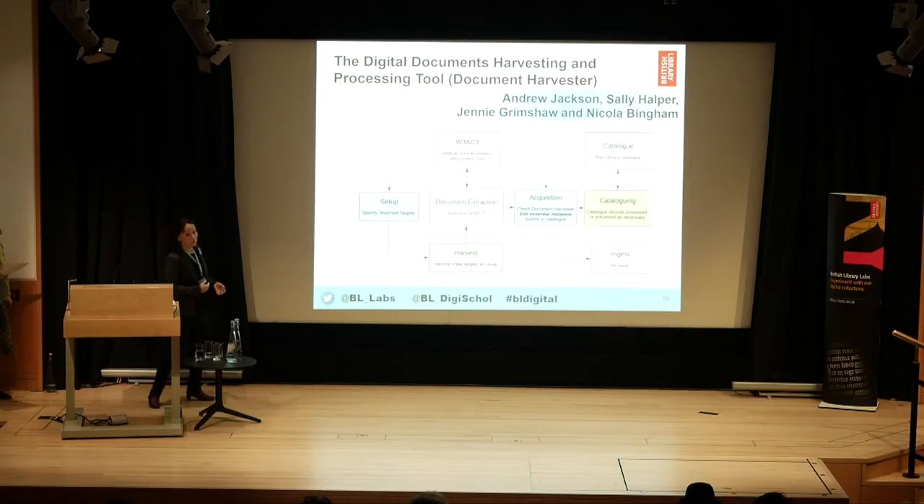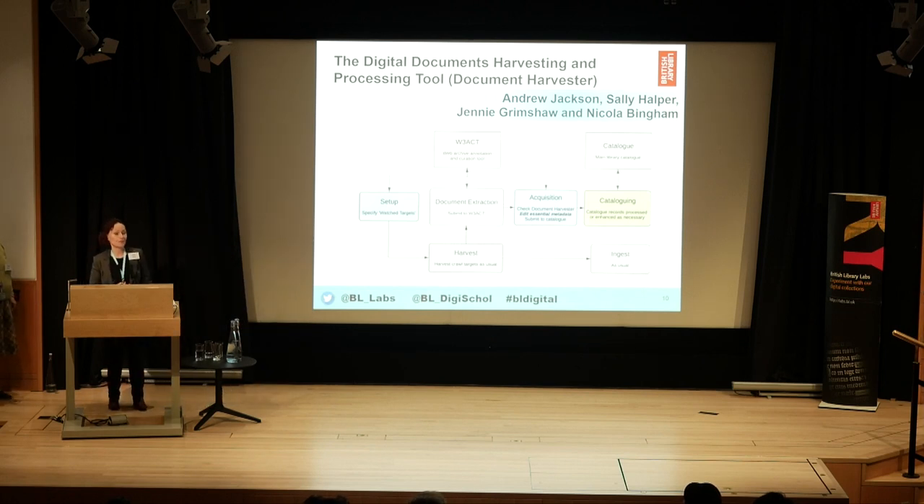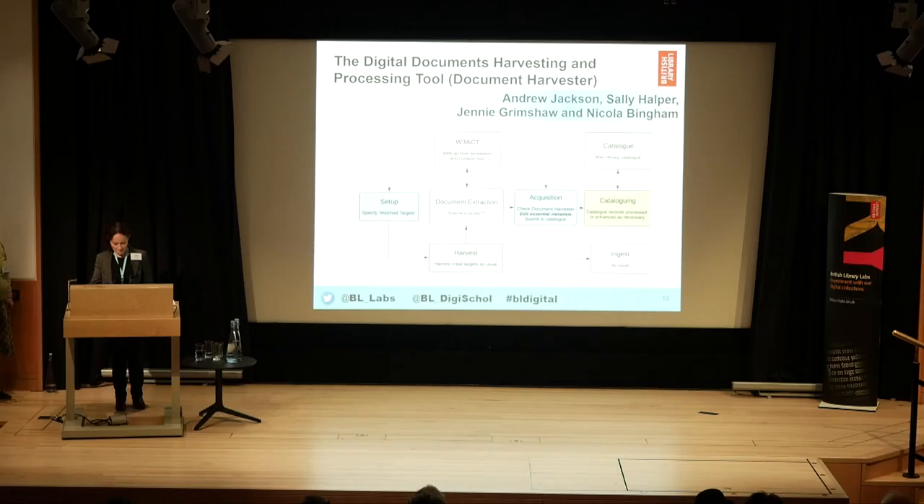The aim of this project was to enable us to take documents from the web archive and make them available at the document level. This is a big benefit for users — they can find documents at the level of title, keywords, and subjects without necessarily knowing which website those documents were part of. There's also a benefit for the library in enabling staff to select and manage those documents at scale — the whole web archive contains millions of websites and hundreds of millions of documents. We were trying to improve how the library manages non-print legal deposit material across all legal deposit libraries.